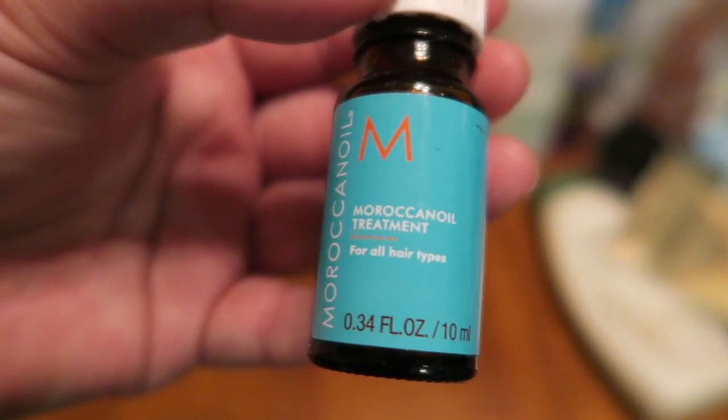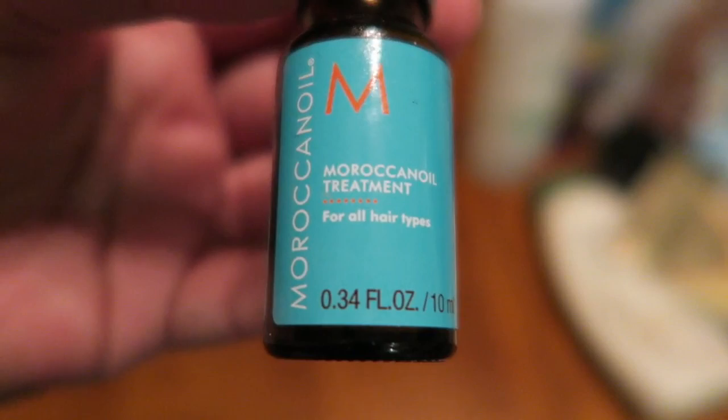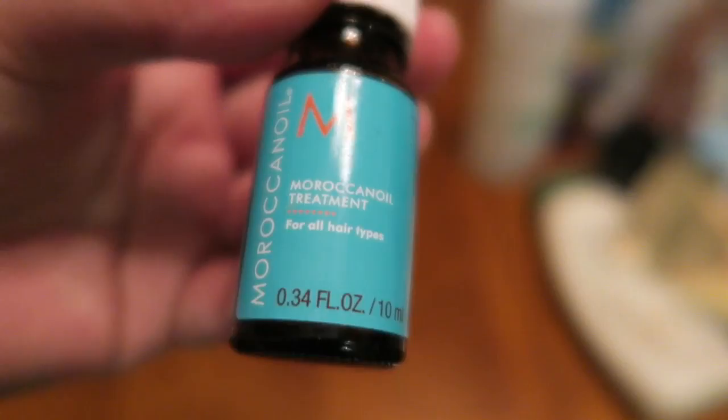A little tiny sample that I got from Sephora of Moroccan oil for the hair. I have a lot of hair and this stuff is absolutely phenomenal. I love it when Sephora has this as a sample — it's worth its weight in gold. Fantastic product.